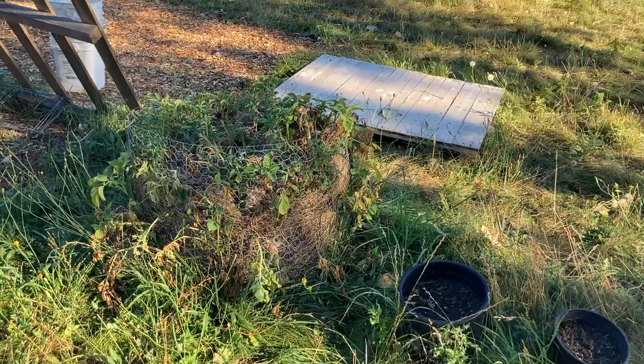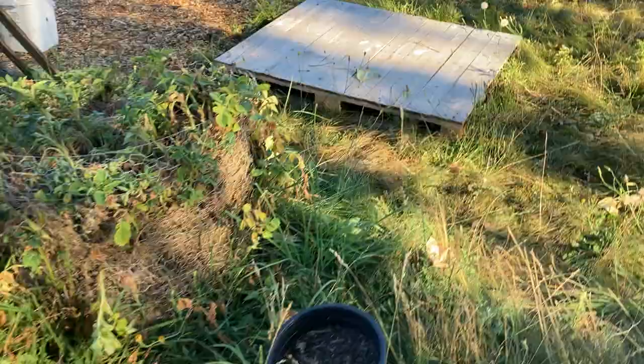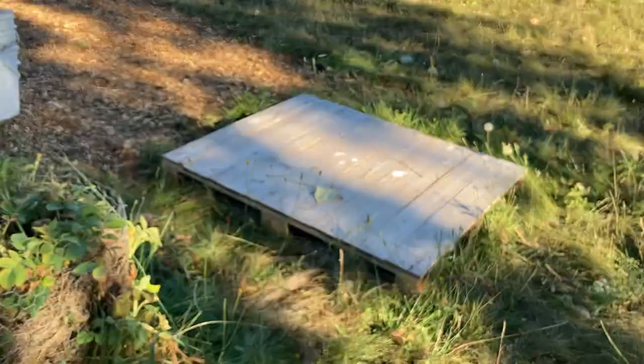Hey, this is Darren from Ventures Green doing the August 2023 video update. Just showing my potato tower still going here — it looks like it might be ready for harvest fairly soon, so we'll see what that looks like in a few weeks.